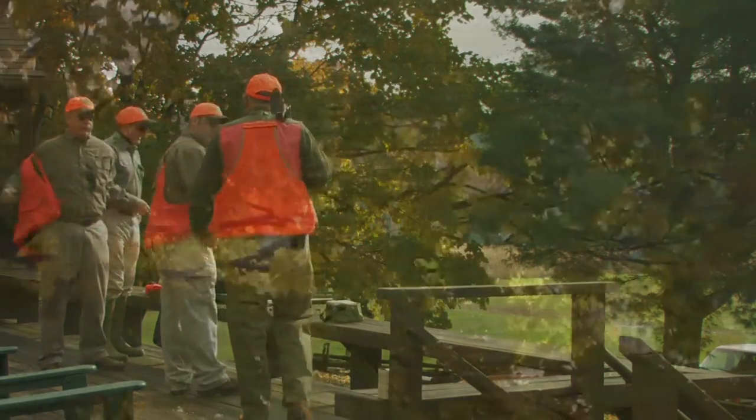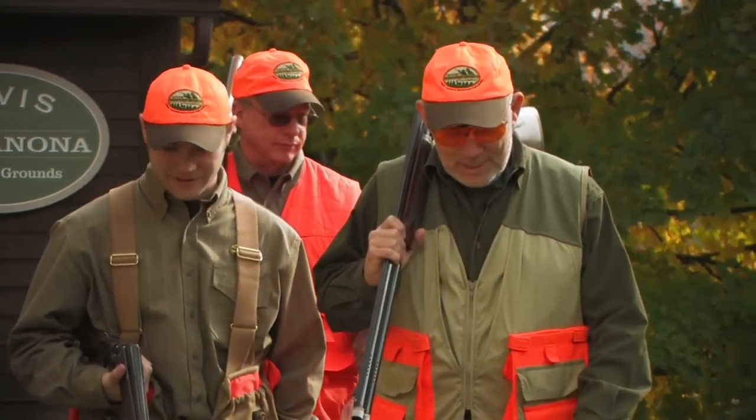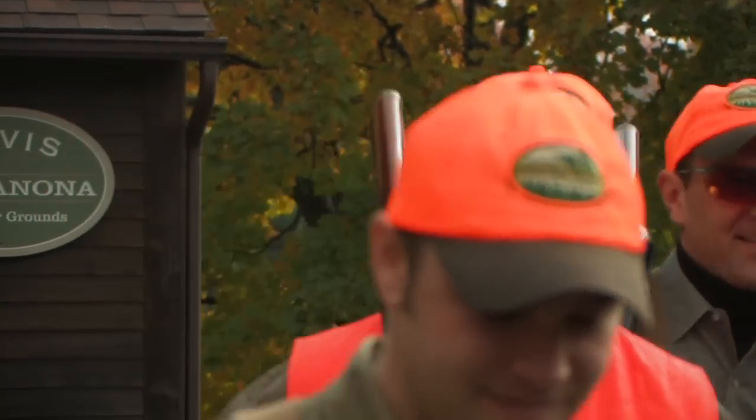You guys ready? I'm ready. All right. Bill, I think it's going to be a great day. Sun's coming out. Birds should fly well. Dogs should work well. I think it'll be absolutely great.